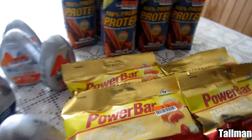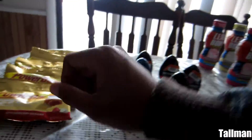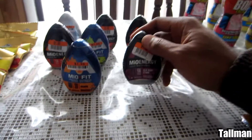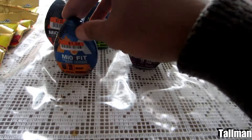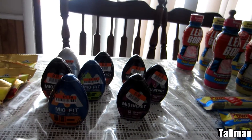On Monday I went back and got some more of the Power Bars, and I got some more of the MiOs — not the energy ones, decided to try the regular ones. I also picked up the Fit variety. After I left that store, I decided to see what they had at the Vitamin Shoppe, so I took a trip over there.